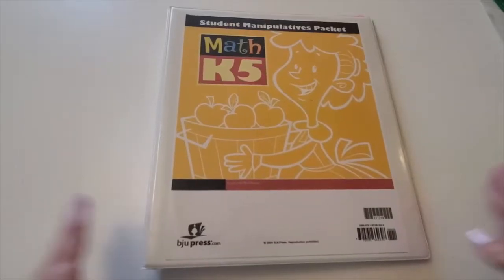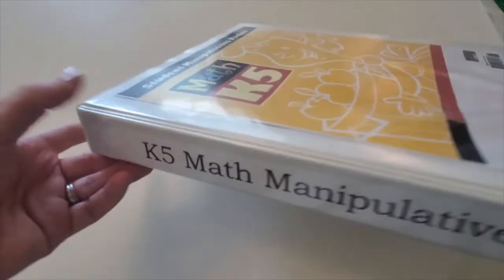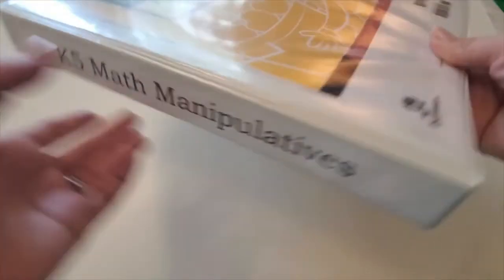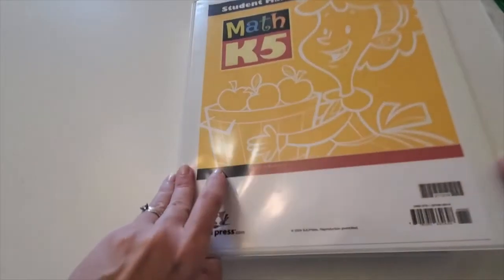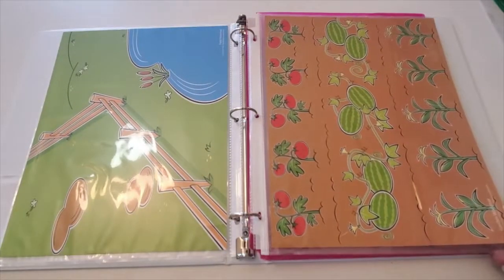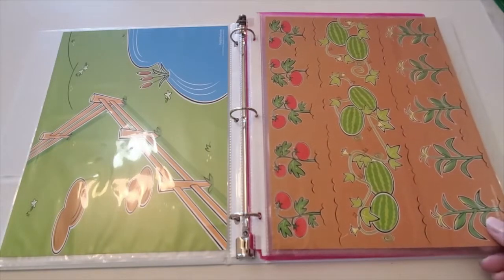So here is my K-5 math student manipulatives packet. I've got the cover here in the front and then I've labeled the spine as well so that when it's sitting with all of the other school books it's easy to see and grab. Inside I have the work mats in page protectors to protect from sticky fingers, accidental pencil marks, crayons, things like that.